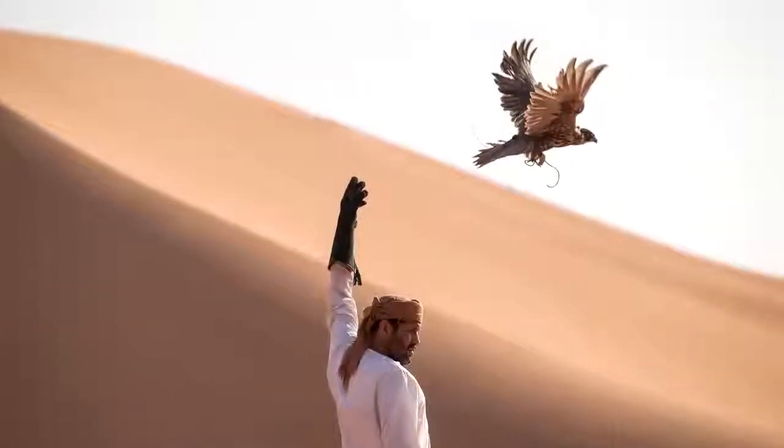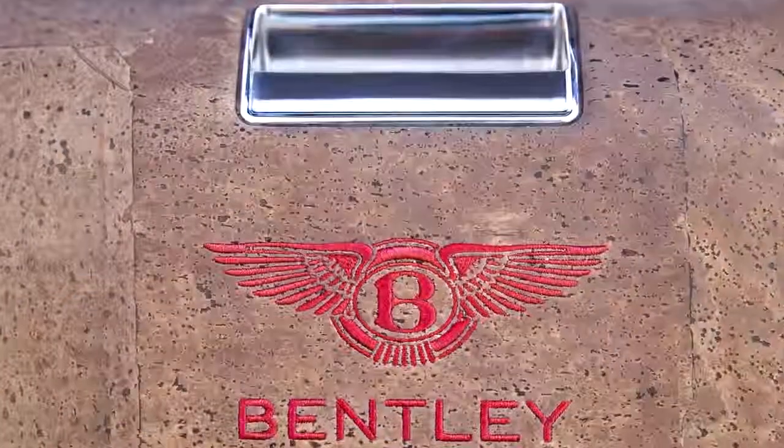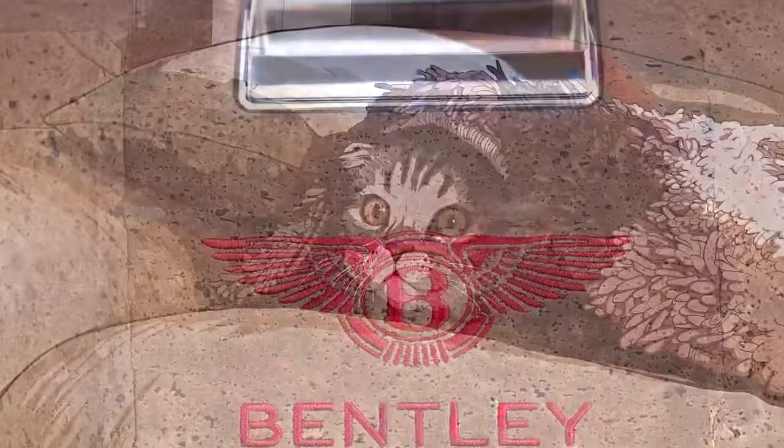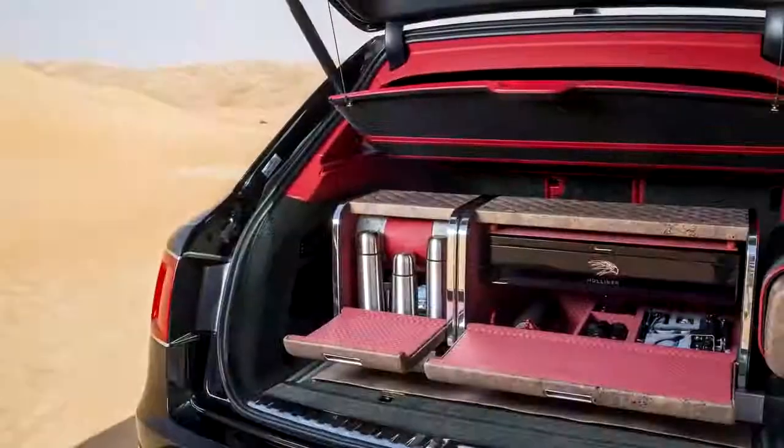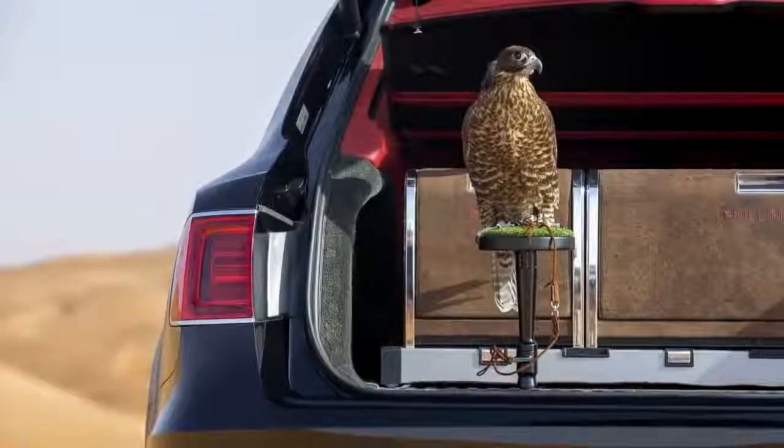Next to the master flight station is another perch for your falcon to sit on, as well as a customizable refreshment station. In the refreshment case you will find a blanket, face cloths, and three metal flasks. Of course, besides all this luxury, the interior has everything you would expect from a luxury interior.